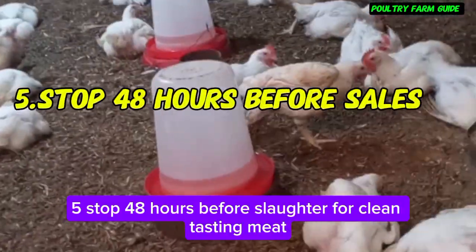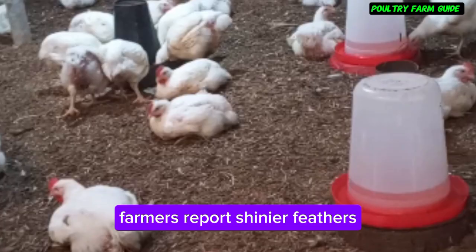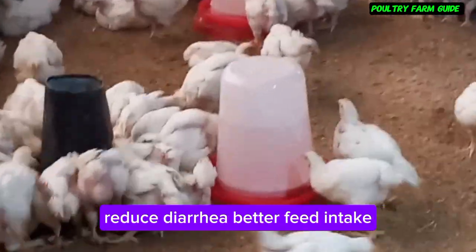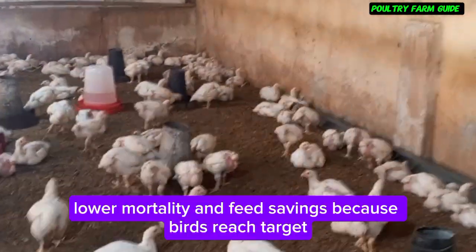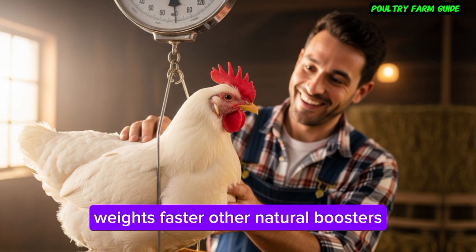5. Stop 48 hours before slaughter for clean-tasting meat. Farmers report shinier feathers, reduced diarrhea, better feed intake, heavier birds at market, lower mortality, and feed savings because birds reach target weights faster.